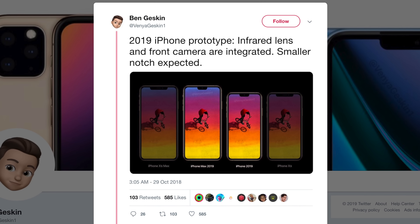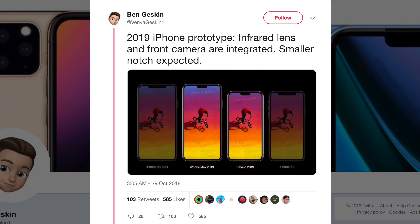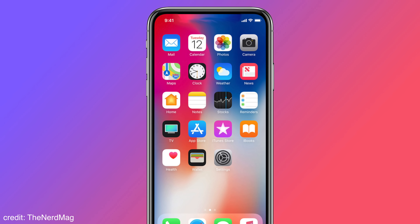As for the notch, Ben Geskin believes the infrared lens and front camera on 2019 iPhones will be integrated into each other, making the notch smaller than it currently is. But what about the complete removal of the notch altogether? We most definitely shouldn't expect this until at least 2020, but there's possibly a way for the TrueDepth camera array to work from beneath the display.